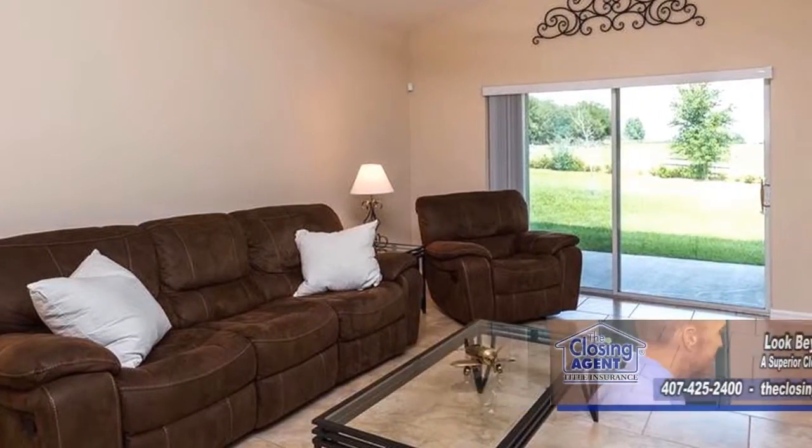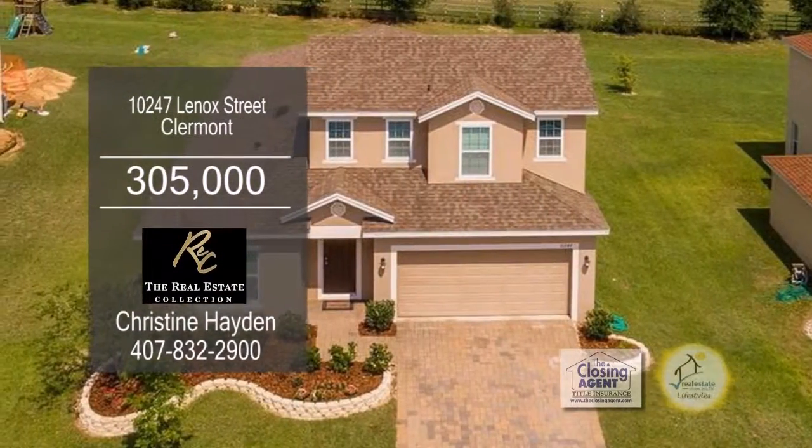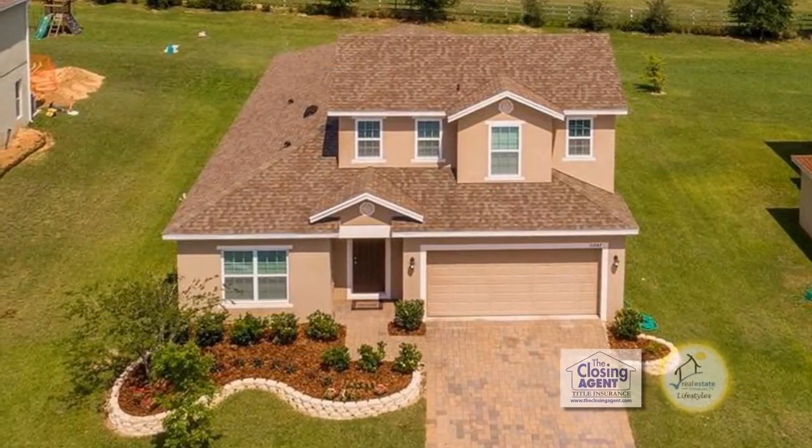The large family room has a sliding glass door leading to the covered patio. This home is close to the Claremont chain of lakes and historic Claremont.